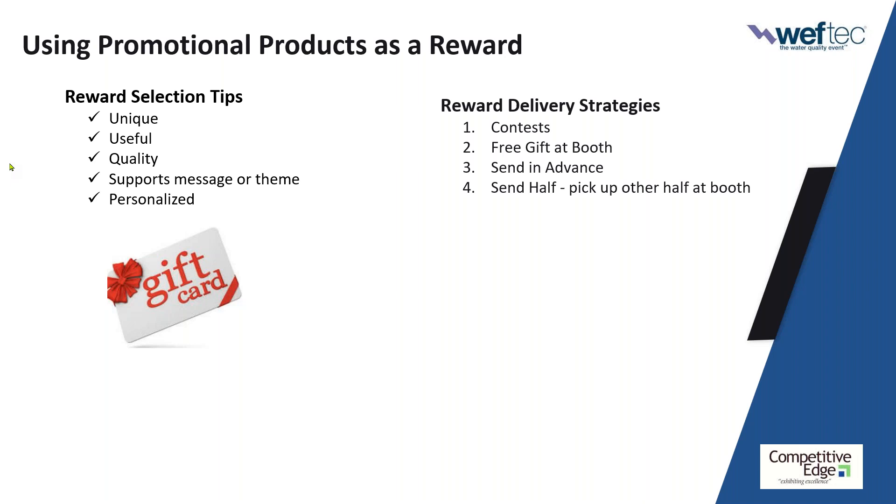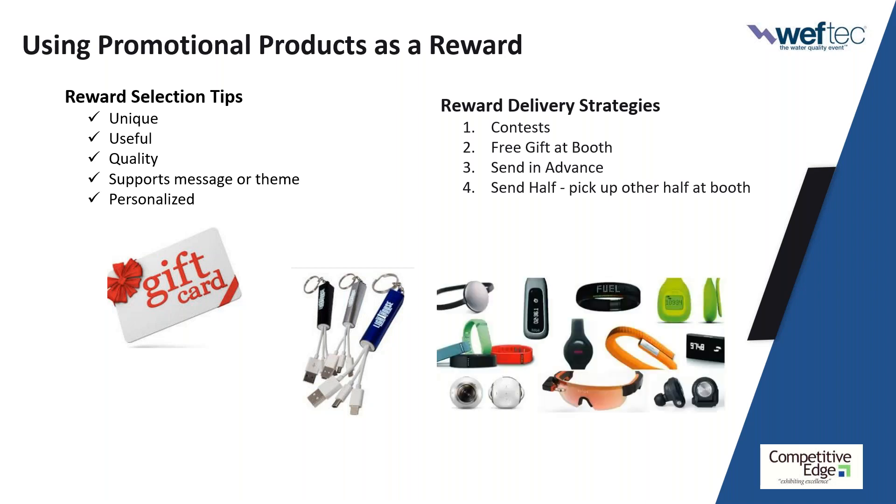Gift cards are another option — a Visa, Amazon, or Starbucks gift card. Just be sensitive to not getting into a threshold that feels like a bribe. Something useful like a portable phone charger works really well — everybody's carrying cell phones and if you send one, they're showing up at your booth. It's plug and play, fits different devices, useful with branding, and every time they look at it you'll be top of mind. Wearables are also super hot right now.